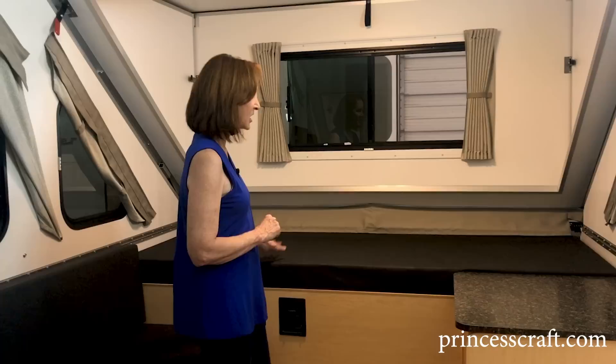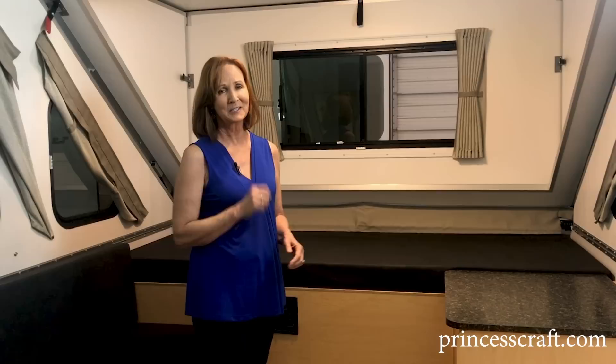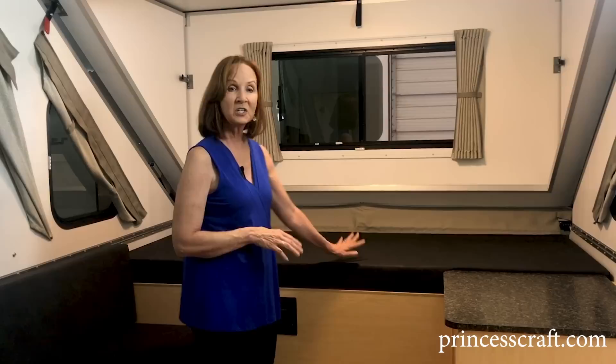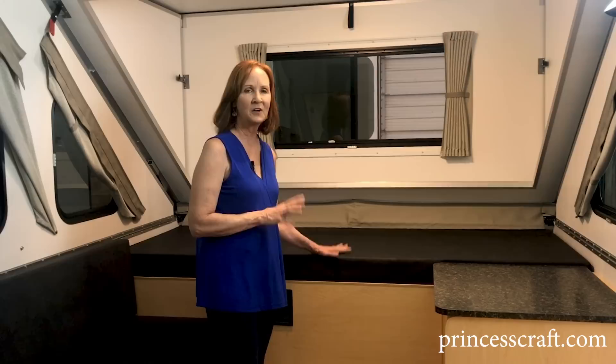At the other end of the trailer they have a higher bunk bed. Underneath it is the pull-out kitchen for outdoor cooking — I'll show you that in just a minute. The top bunk is 32 inches wide and 82 inches long, so a full-size adult could sleep there very comfortably. Just like all the other seating and sleeping areas, it has 4-inch high-density cushions with leatherette coverings — very soft. You'll be impressed.